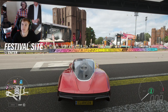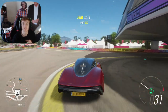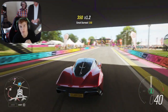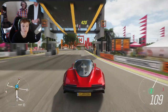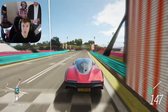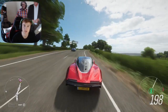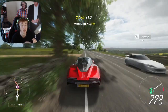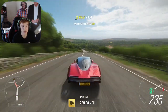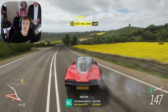Hey everyone, JKF3X here back on Thought2004 once again. I just finished watching the Update 21 livestream that Playground Games just hosted. In today's video I have all the information you need to know about Update 21, which is coming out within the next few days, with the first season starting this Thursday. We've got 6 new cars this month, a new big feature, and a couple of bug fixes.